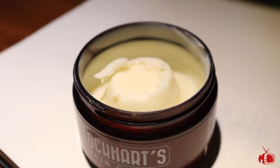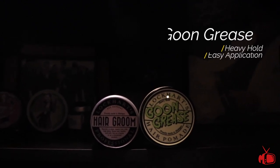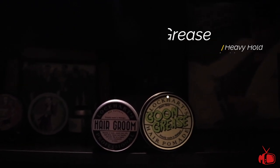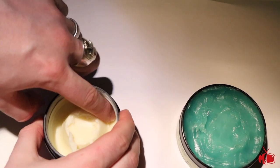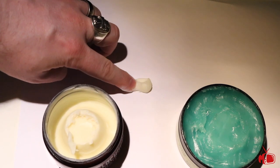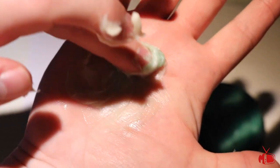High hold, high shine. Goon Grease and Hair Groom are both widely popular handmade products by Steve and Nicole Lockhart. Goon Grease is an oil-based pomade that offers superior hold and shine levels with optimum styling performance. Hair Groom is a light hold styling balm that has excellent nourishing properties as well as styling abilities. Hair Groom in this case offers a great foundation for the style, bringing a leave-in conditioner to strengthen and cleanse the hair, add a high glossy shine, and a little bit of extra hold. Goon Grease on the other hand will bring the heavy hold, slick styling ability, and high shine to the table.